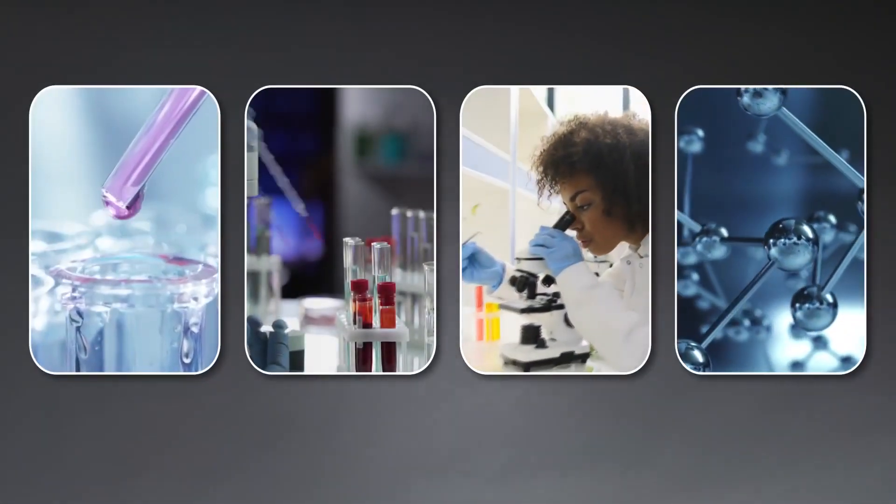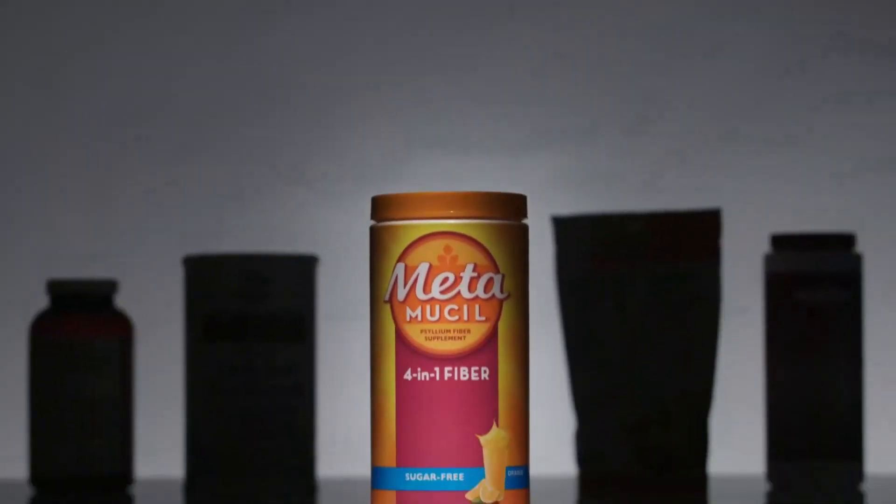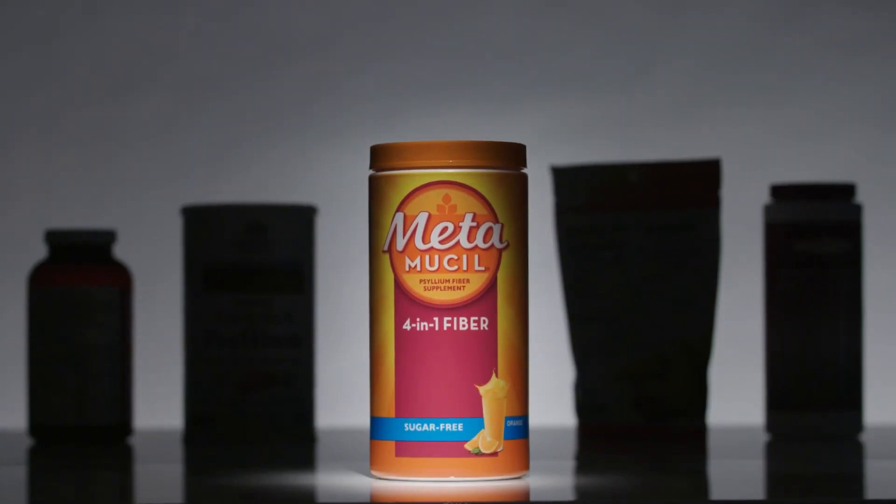Not all psyllium-based fiber supplements are the same. Years of research have gone into the formulation of Metamucil to give you the best psyllium fiber experience.